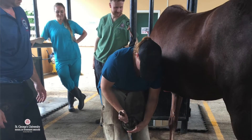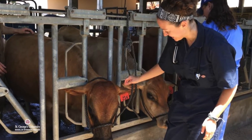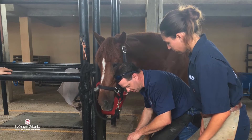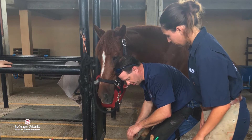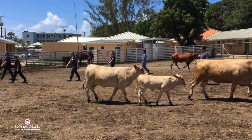So it's really important before they go to their clinical year, before they go away from Grenada, and they're expected to be able to handle these animals and examine them with confidence — it's really important that they get those hands-on opportunities here.